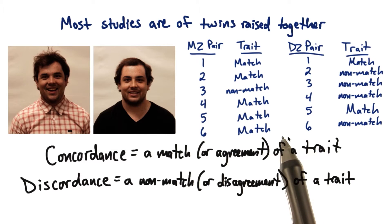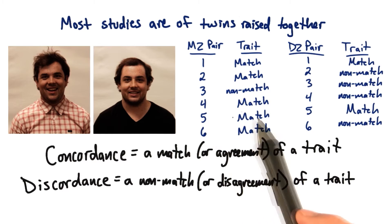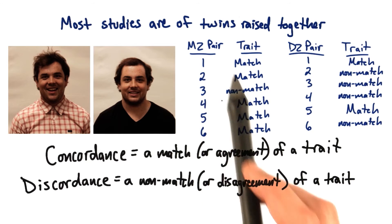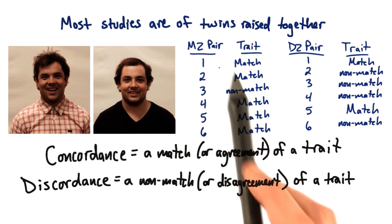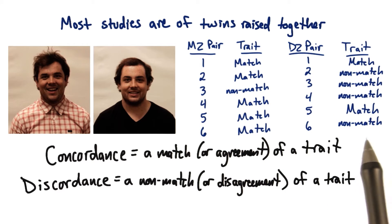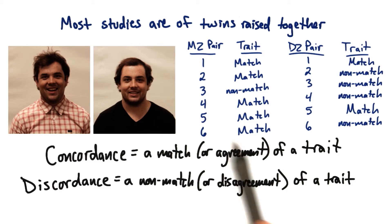In other words, the higher the match in monozygotic twins when there's a non-match in dizygotic twins suggests that the difference is the genetics — that the fact that the monozygotic twins are identical, whereas dizygotic twins are only half identical, they only share 50%, means that those genetic factors are important in making the match.